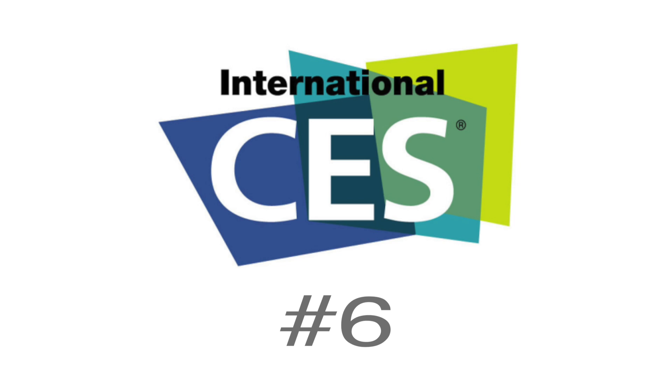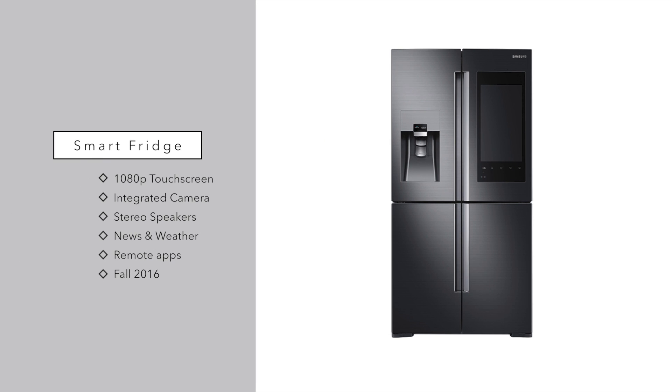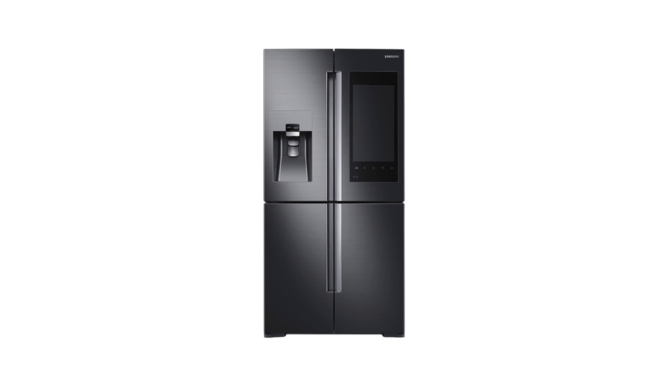Next, let's look at appliances — the Samsung Smart Fridge, which has been making a lot of news. It has a gigantic 1080p touchscreen tablet built right into the door, plus an embedded camera inside so you can see what's in your fridge and get alerts if something is going bad or has been there too long. It has stereo speakers for playing music, news and weather systems built in, seasonal recipes displayed on the tablet, and remote applications so you can check your fridge while you're on the go or at the grocery store.